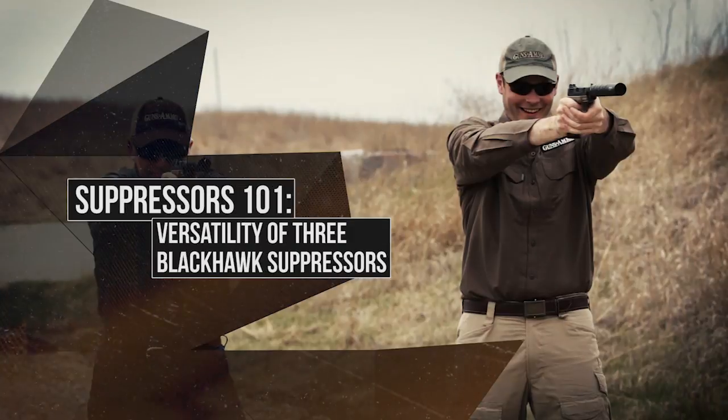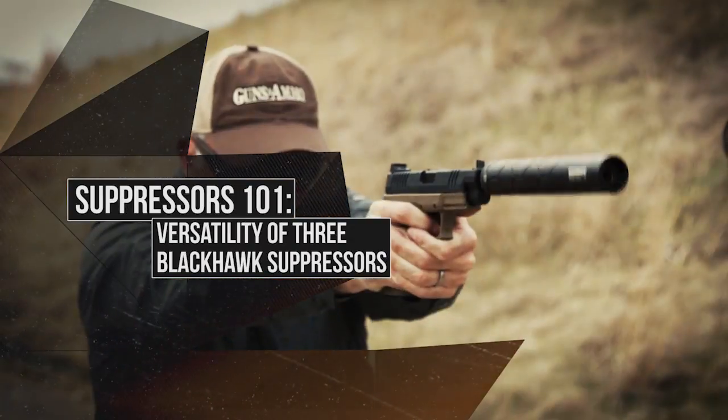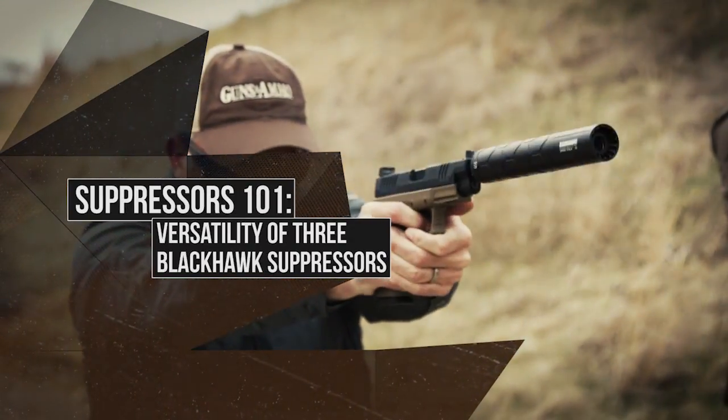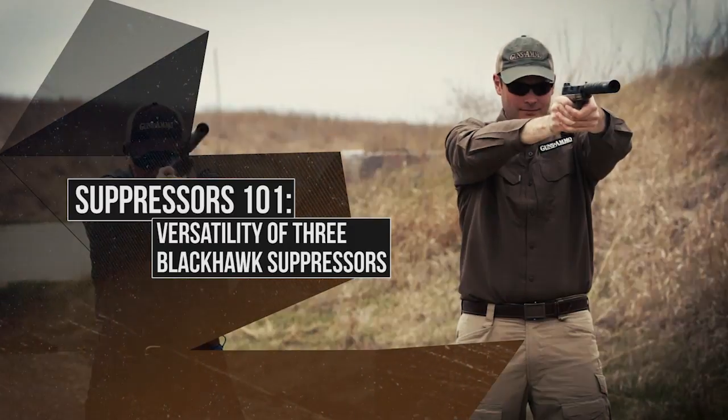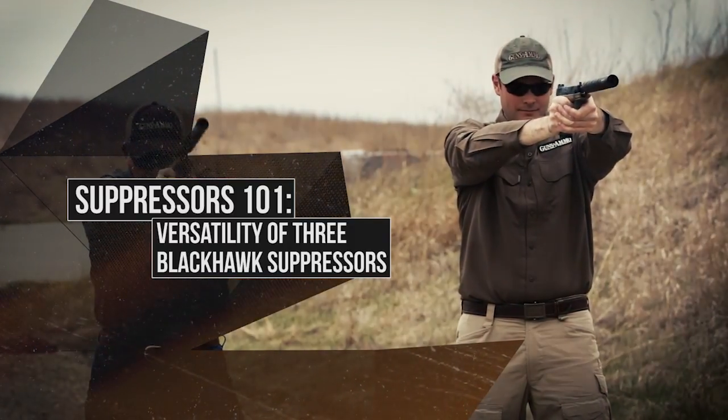And then we're going to go into Suppressor 101 with Blackhawk, who says they've got three suppressors that are versatile enough to span shooting anything from .22 rimfire all the way up to .338. We've got a great lineup, so please stay with us.